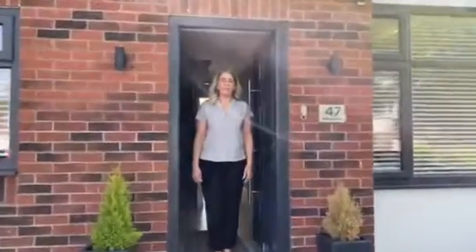Hi, I'm Emma from Black and Golds and today we're at 47 Malcolm Road in Shirley, Solihull. Come on in.